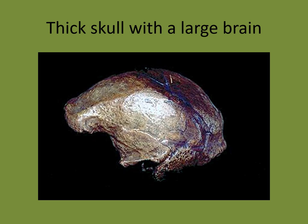Let's look at this big brain — this is a side view. It shows you the big brain case, the development of some forehead, and then the big brow ridges.